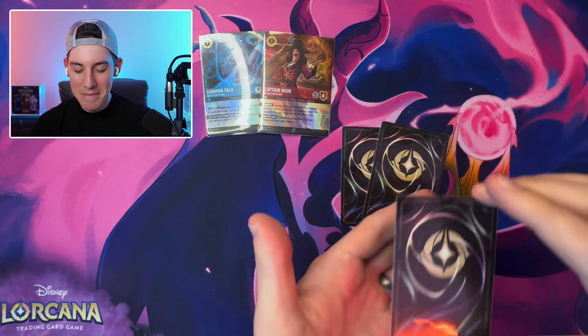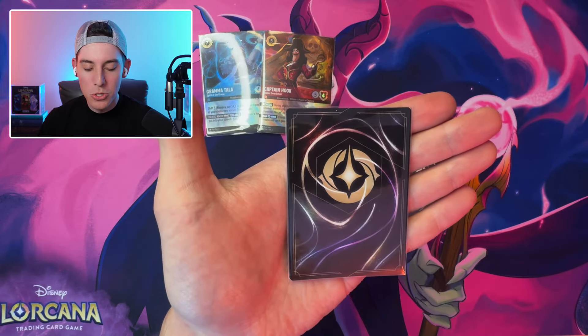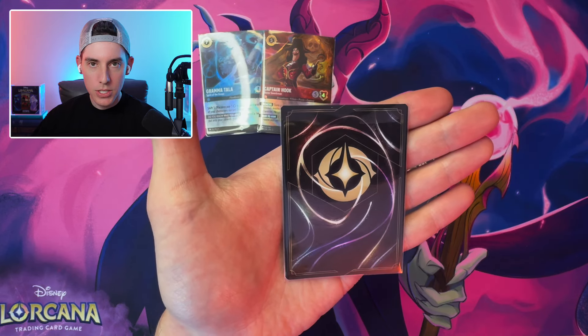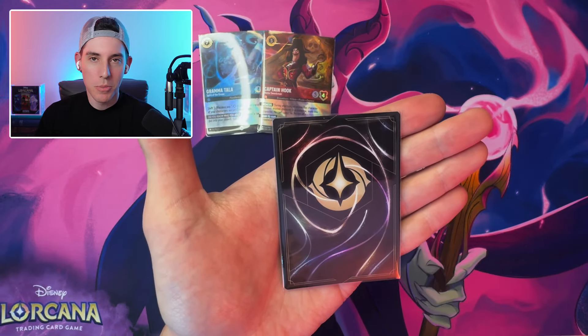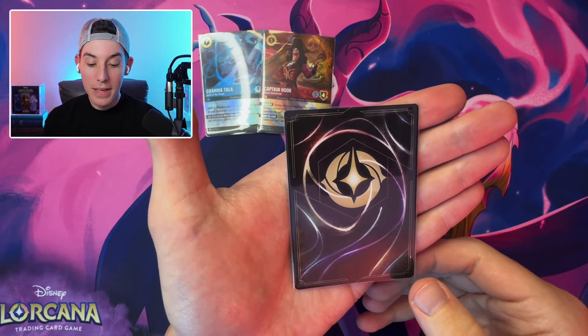Those are two awesome enchanteds to check off the list. Just looking at those two, Inklands could end up being one of the first sets we finish for enchanteds, which is pretty wild. The first two sets have 12 enchanteds each, while Inklands and Ursula's Return have 18 enchanteds each. If she got light-play or moderately-played ones that's perfectly fine — they're great binder cards regardless.